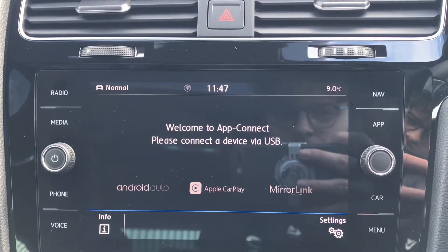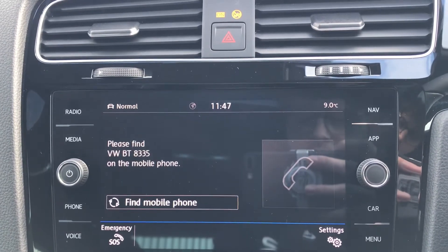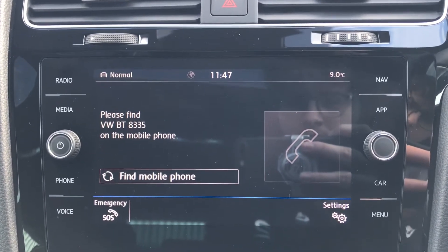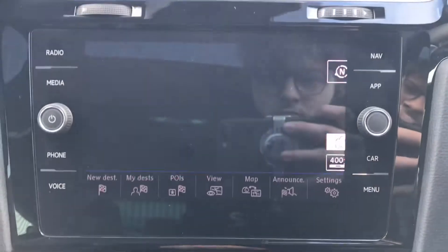Going into App Connect we have Android Auto, Apple CarPlay, and Mirror Link. This enables access to display the phone directly through the car via Bluetooth. We can also make calls directly through the car, and this works in conjunction with the voice command functionality on the steering wheel, so you don't need to take your hands off the wheel.